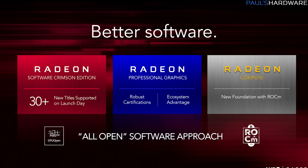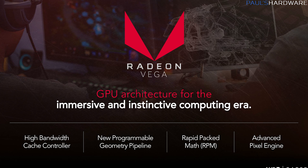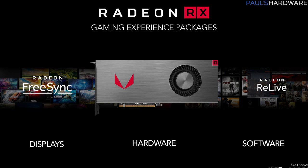Moving on to Vega — I have pricing, package deal options that might help get these graphics cards into the hands of gamers rather than cryptocurrency miners, and lots of pictures and video. AMD's Radeon Technology Group has been designing this GPU to handle all manners of GPU compute tasks, with native software support for DirectX 12 and Vulkan, and continuing to embrace OpenCL flexibility. AMD also continues to point out that FreeSync monitors are significantly less expensive than G-Sync counterparts, making a complete gaming enthusiast setup much more affordable.